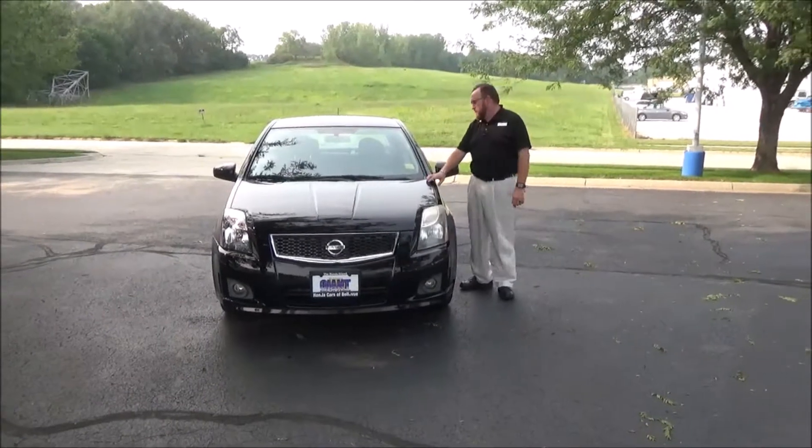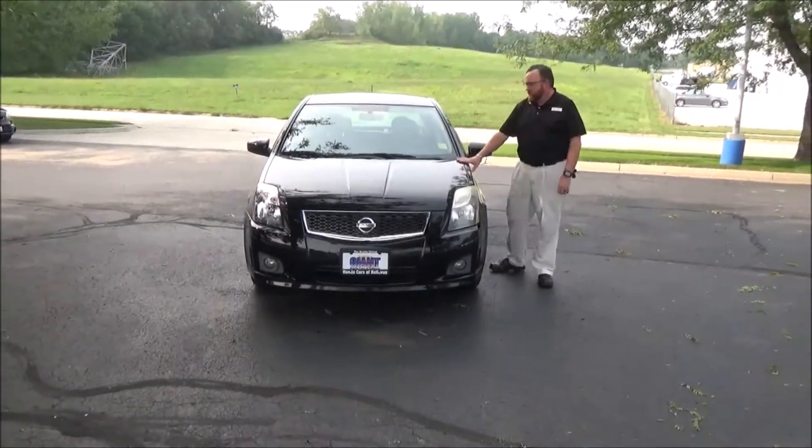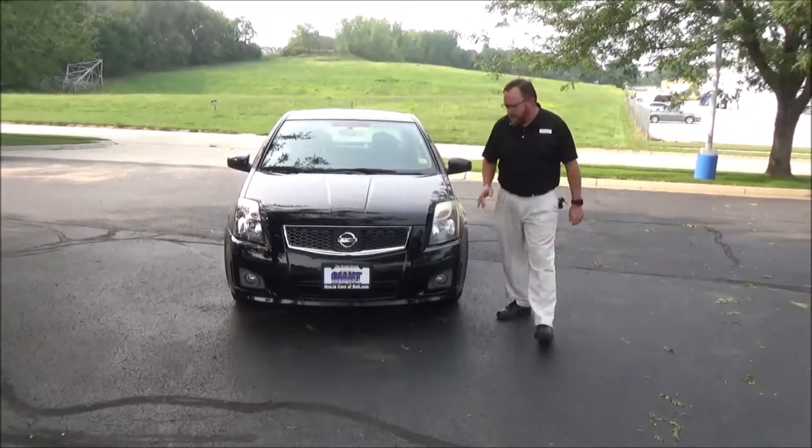Brian Kelly here for Honda Giant, here to show you this 2010 Nissan Sentra. Just came in on trade, it's got 89,000 miles.